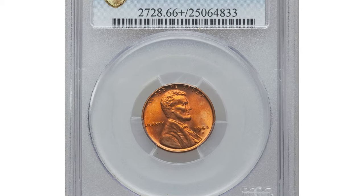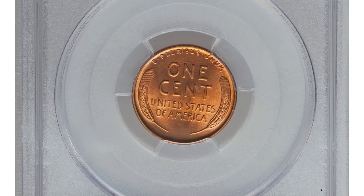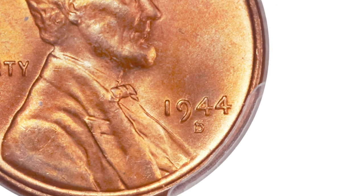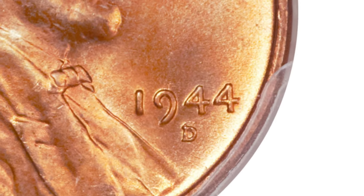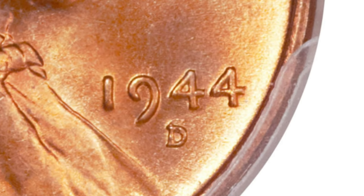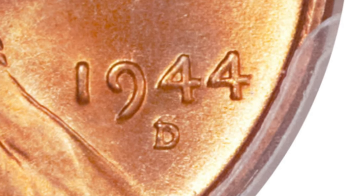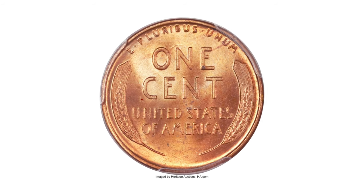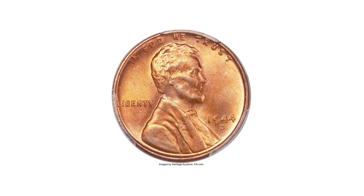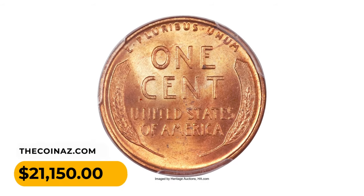This is a 1944-D Lincoln cent with repunched mint mark — the highly sought-after D-over-S variety. The underlying S is visible above the primary mint mark, identifying the FS-511 variety. The FS-511 is much rarer and more valuable than the other over-mint-mark variety of the year. This premium gem has well-detailed design elements showing just a touch of softness on Lincoln's hair. The original red surfaces show no mentionable distractions, with vibrant pink luster on both sides — eye appeal is terrific.